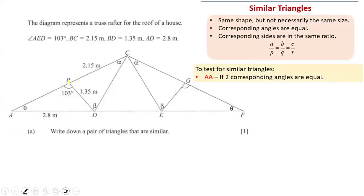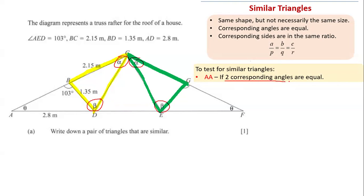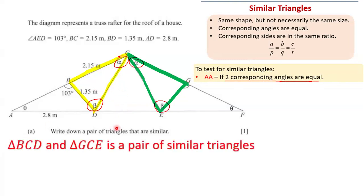Looking at triangle BCD and comparing it with triangle CGE, we notice these two triangles are similar. This angle is alpha, this is alpha, this is beta, this is beta — which means these two triangles have two corresponding angles that are equal, and so they are indeed similar triangles.